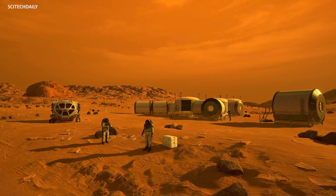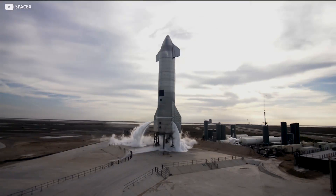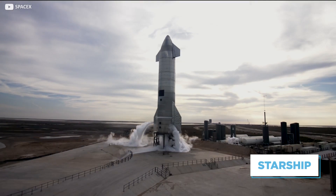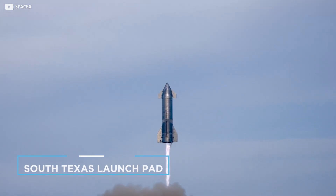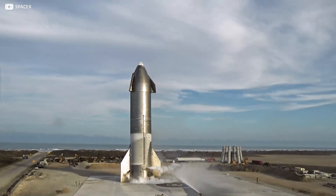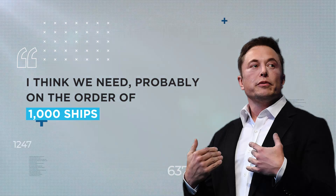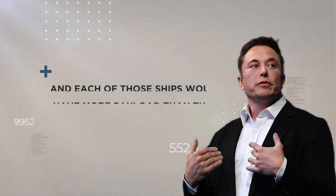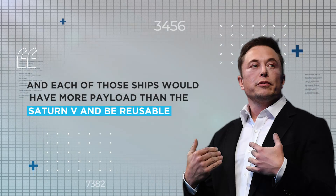Accomplishing this historic feat will require a giant leap forward in spacecraft development. Spoiler alert — that's the Starship currently being tested, with mixed results, at SpaceX's long-suffering South Texas launch pad. But to truly colonize Mars, one Starship won't be enough. I think we need, probably, on the order of 1,000 ships, Musk says. And each of those ships would have more payload than the Saturn V, and be reusable.